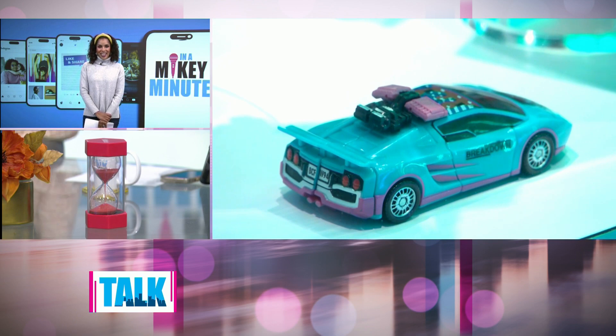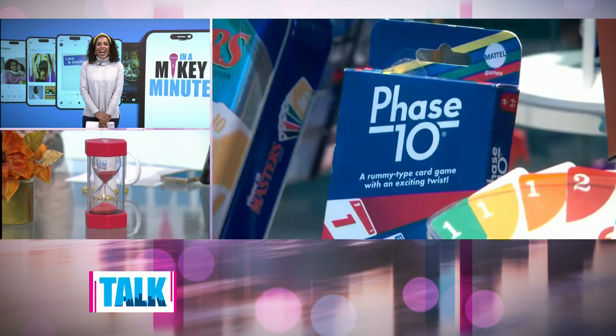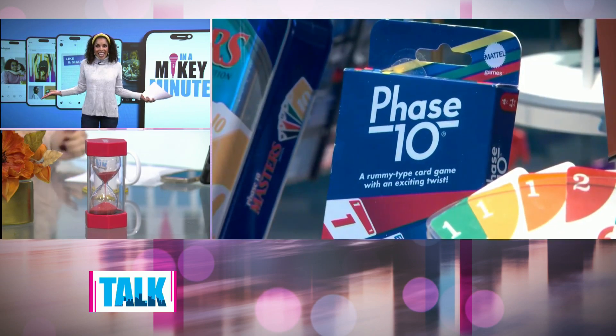Those are some really great picks, aren't they? They really are. My Little Pony — I'm so happy for her. Did I make it in under a Mikey Minute? You did, and I think we even cheated you a couple of seconds because the sand wasn't through. You did it. I'll take it.